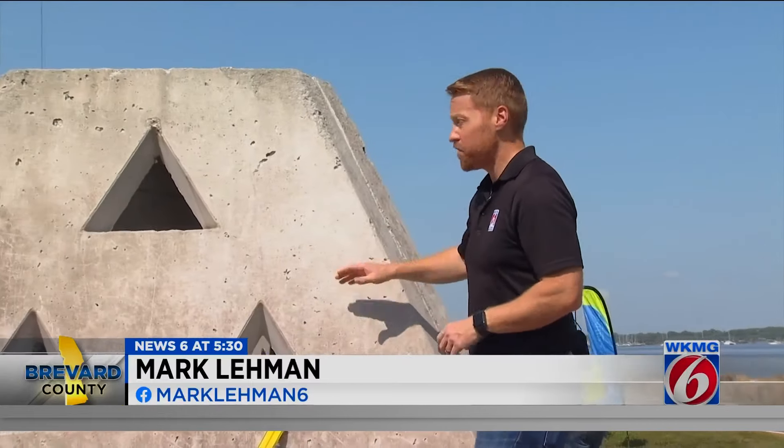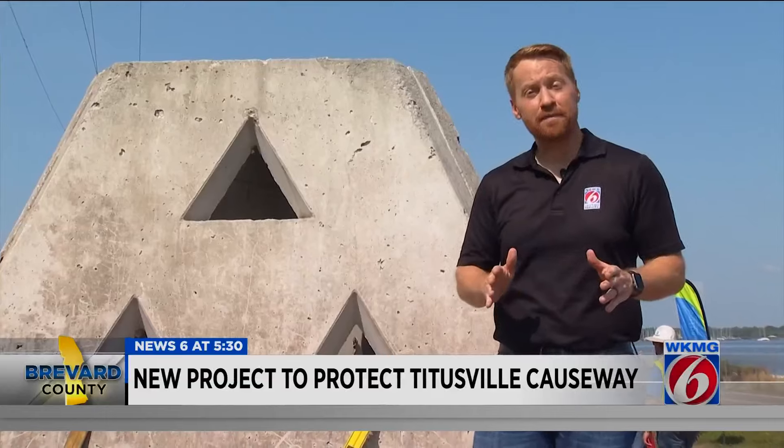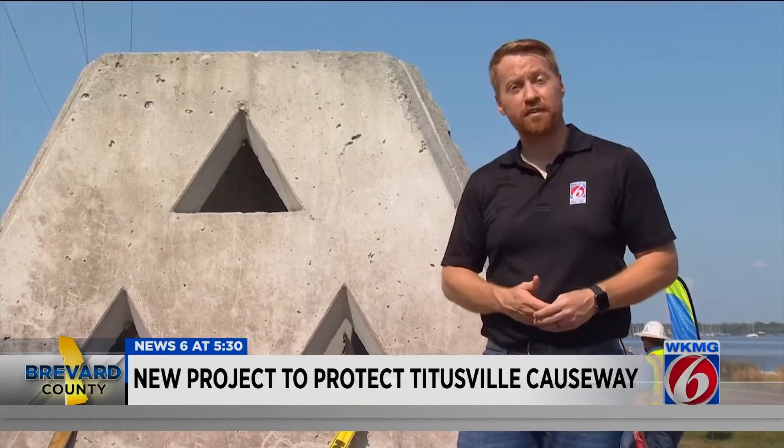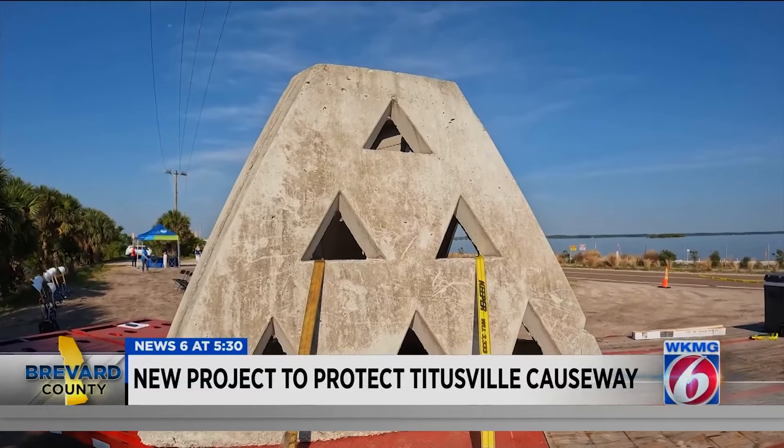One of the first steps of this project is fabricating these wave attenuation devices. Concrete will be poured for 648 of them. They'll then be placed along the shoreline to protect from current and future erosion. But the WADs are just part of the solution.